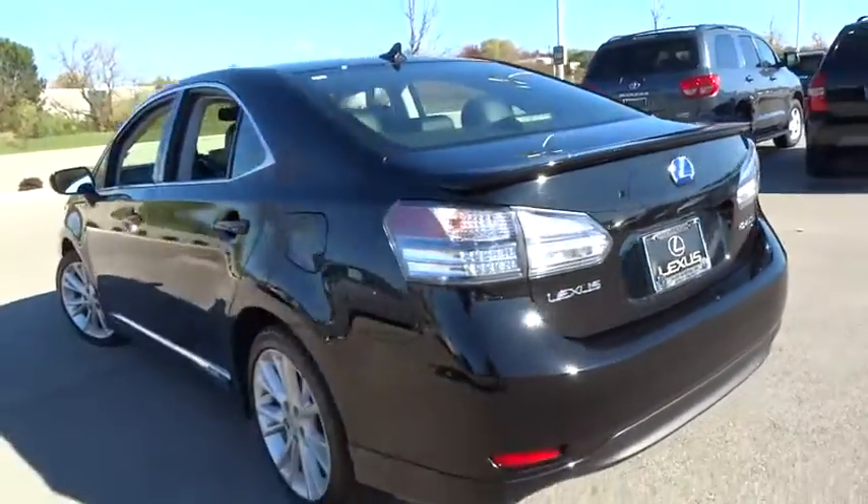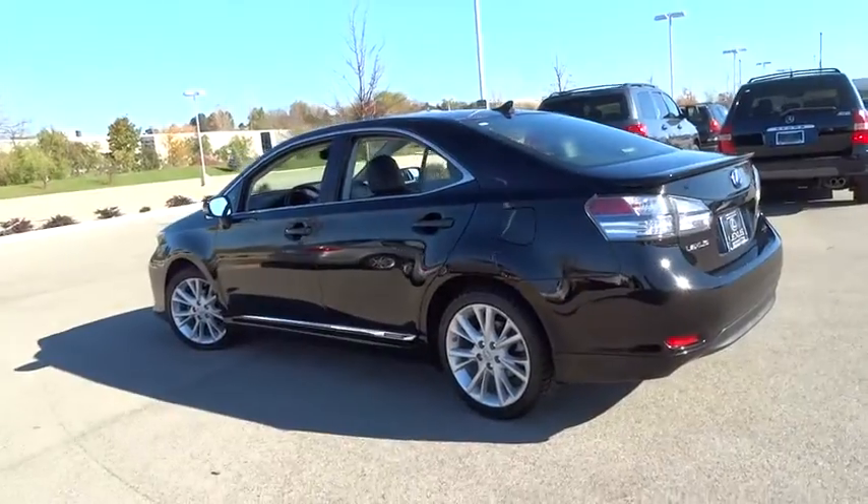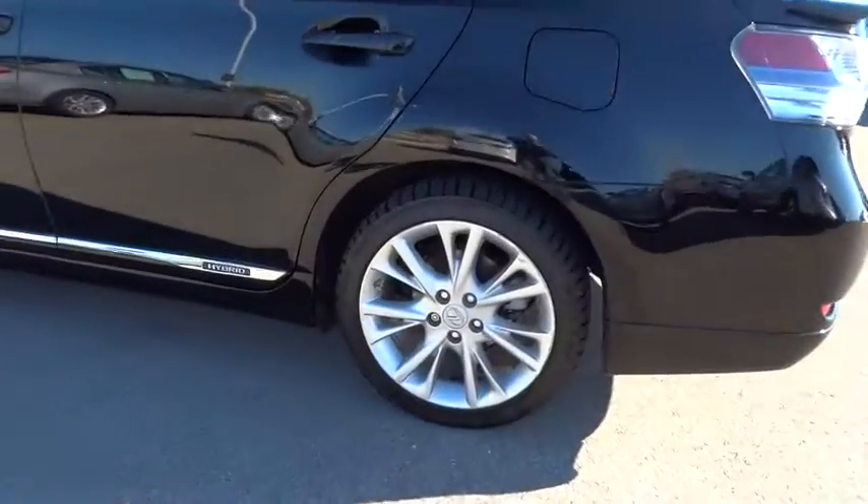Power steering, adjustable steering wheel, four-wheel disc brakes, keyless start, cruise control, aluminum wheels, floor mats, auto-dimming rearview mirror, AM-FM stereo radio.